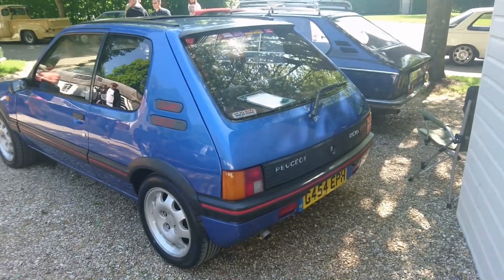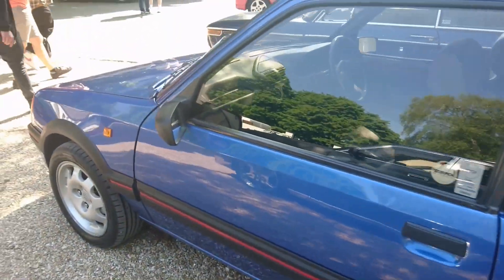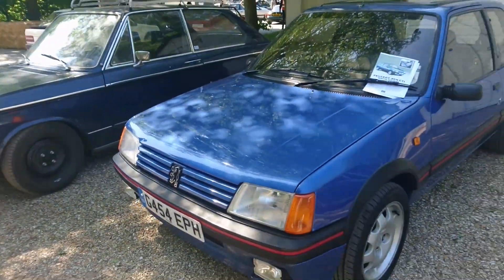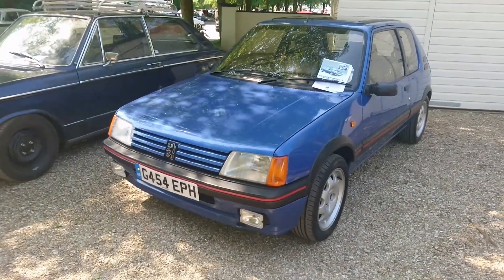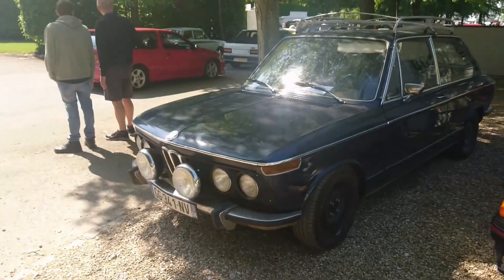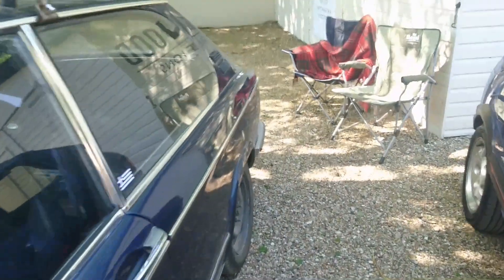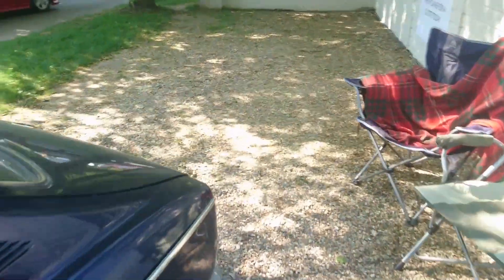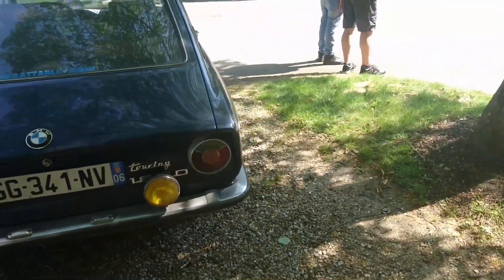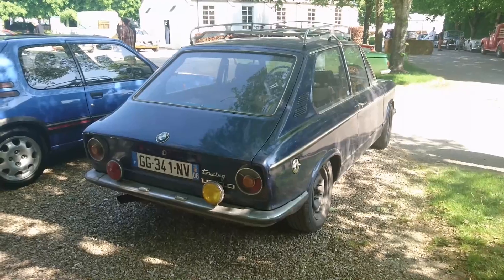1989 to 1990 Peugeot 205 1.9 GTI — I think this is Miami Blue from memory. So just before they slightly facelifted it, which was about 1990. Now, this is a BMW 1600 Touring with French plates — it's not a 2002; they did actually make lesser models. That's very nice — probably driven all the way from France as well. Superb.